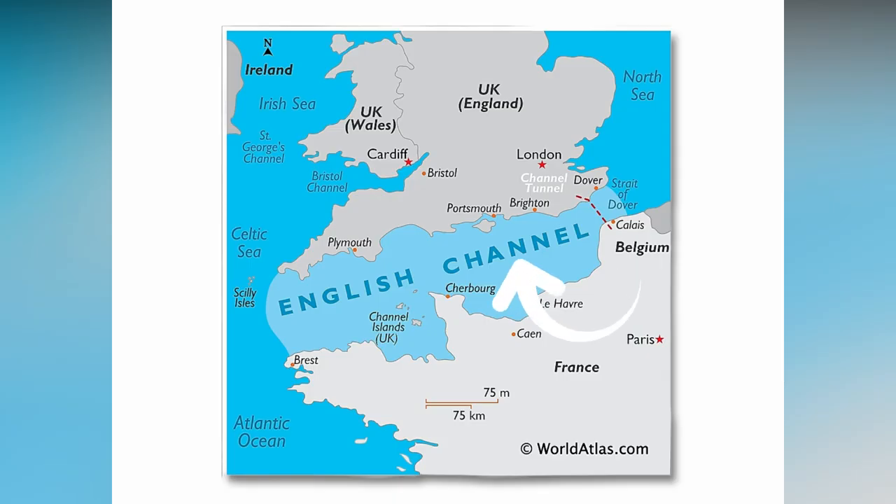Plaice spawning grounds around the UK are located in the Eastern English Channel. At around 3 to 7 years old, plaice head to deeper waters to start spawning between the months of September through to March. They release eggs every 3 to 5 days and by the time they finish spawning each female can lay up to 500,000 eggs, most of which will be eaten either as eggs or small fry by predators.